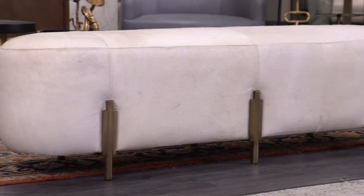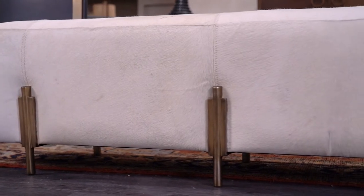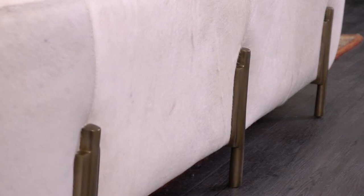The art deco inspired Justin Bench, with its antique brass cast aluminum legs and plush capsule-shaped white hair-on-hide seat, combines rich texture with a hint of glamour.